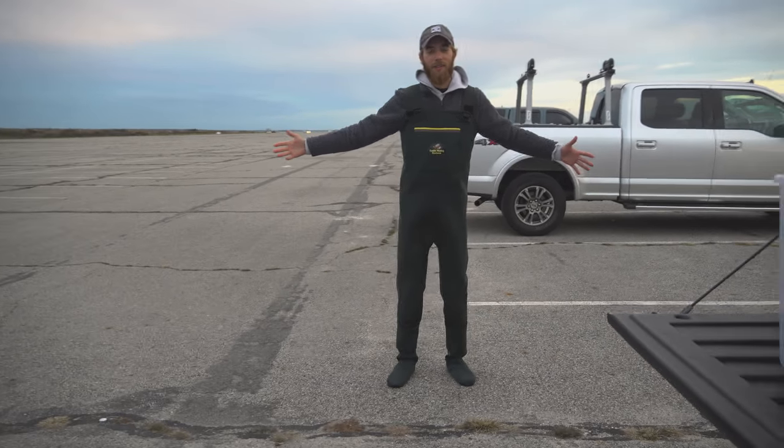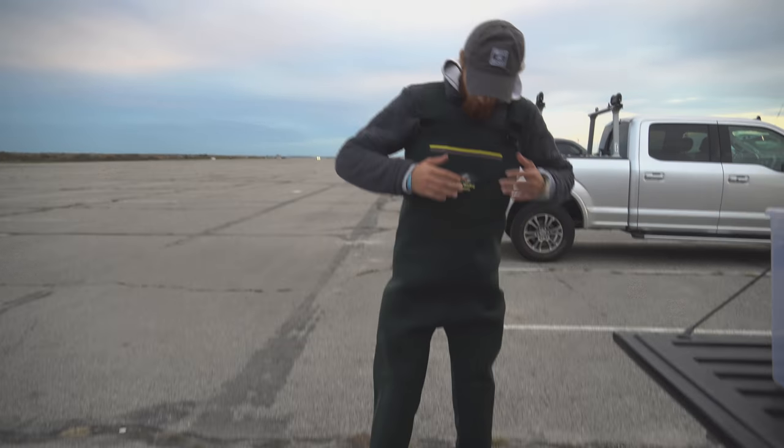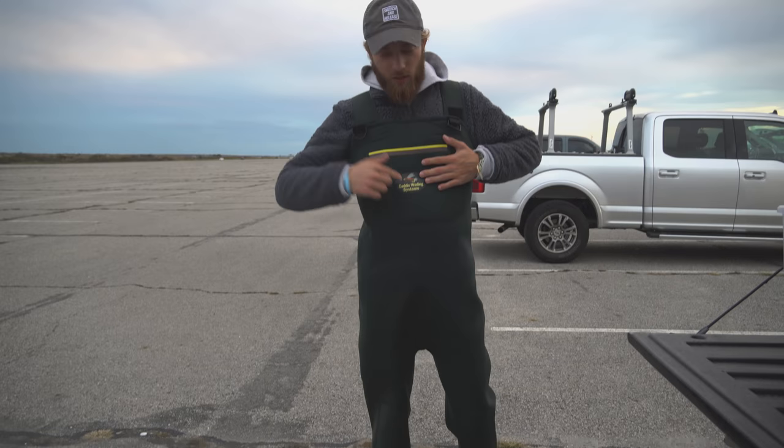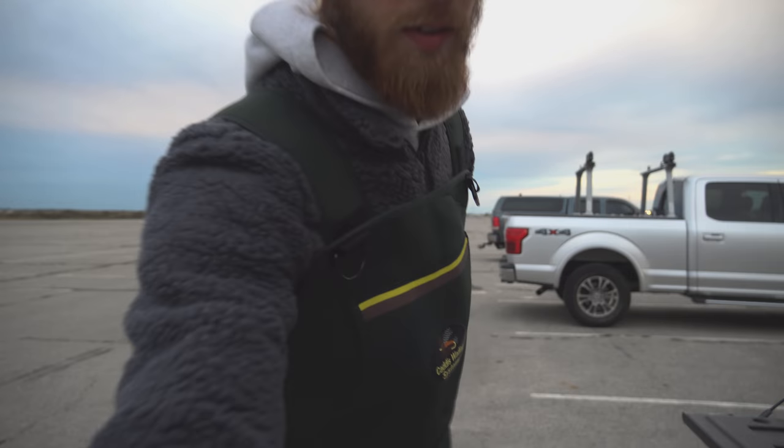Welcome to another episode of Get Real Bass Fishing. Look at me — Gumby! I got my old neoprene waders on, these are Caddis Wading Systems, I'll link that below. I'm wearing these because my Frog Togs have a leak in the boot and I can't find it, so I'm sending them back to get replaced or fixed.